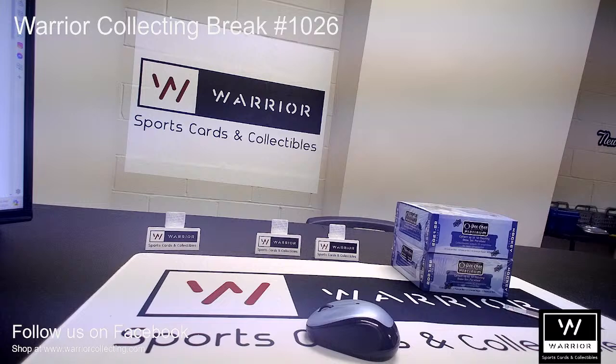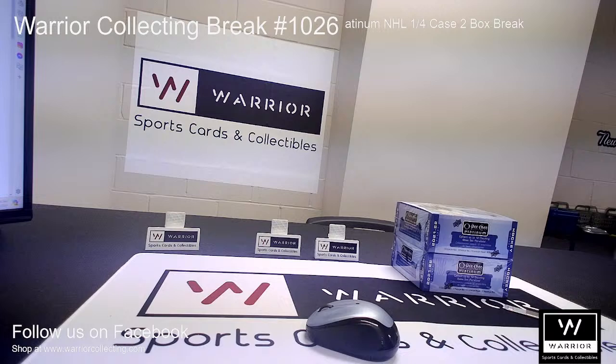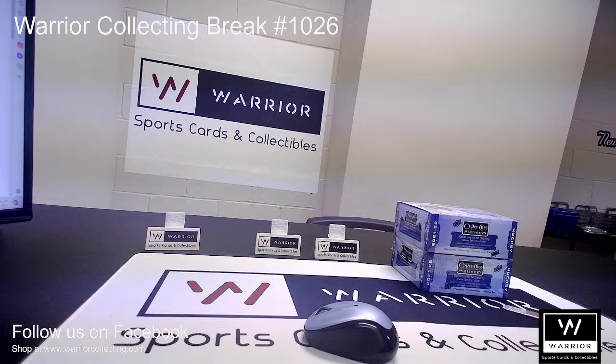Thank you for joining our live break here at Warrior Sports Cards and Collectibles. We'll get started in just a moment. Be sure to follow us on Facebook and Instagram at Warrior Collecting, subscribe to our YouTube channel, and save us as a favorite seller on eBay. Make sure to check out our sweepstakes on eBay as well. Let's get started with these two boxes of OPC Platinum.